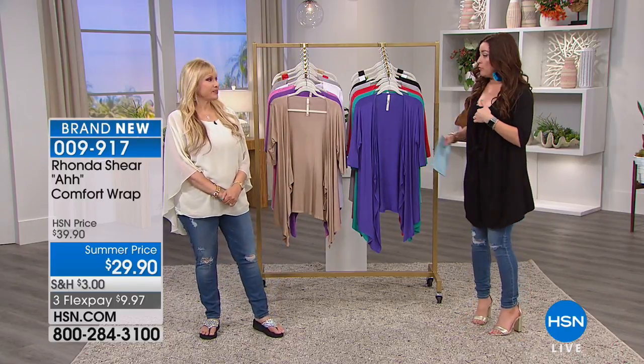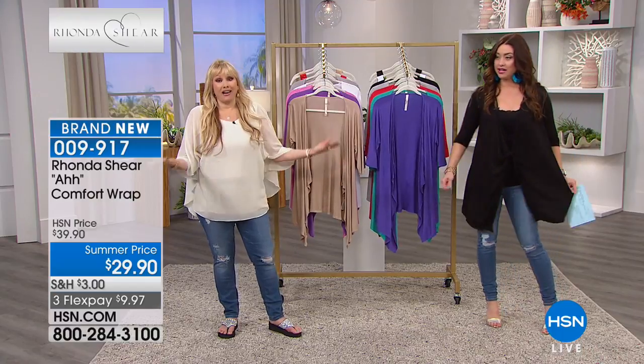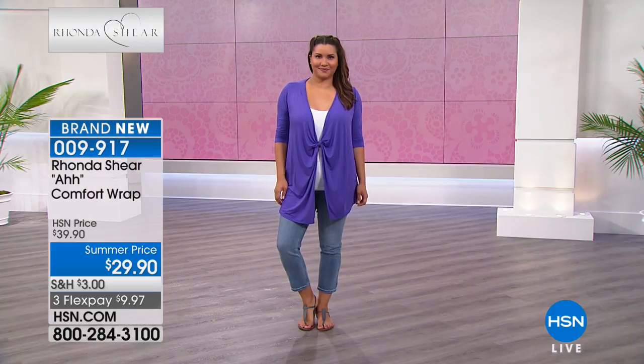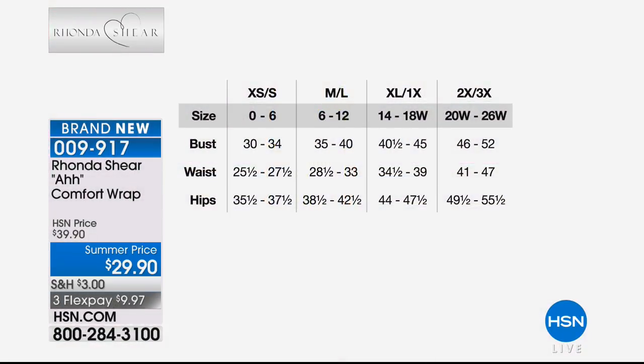Rhonda Shear is shopping with us tonight. We've already had our final presentation on the Today's Special cami — if you still want to check it out, go to hsn.com. Coming up next is the Ah-Wrap, which has been the biggest hit. It's called the Ah-Wrap because it really is 'ah.' It's drapey, it squares off at the bottom, and you can wear it like a waterfall. It's dual-sized — there are four different sizes to choose from — and it's really, really generous.